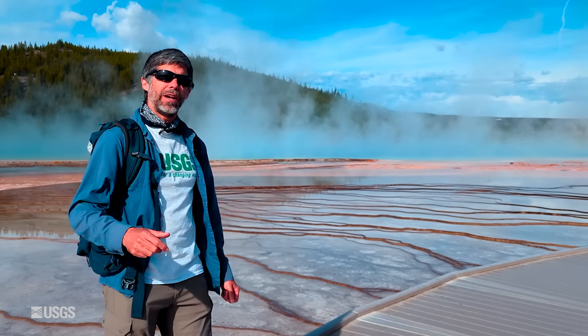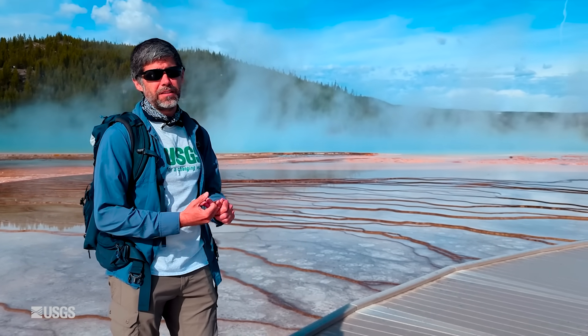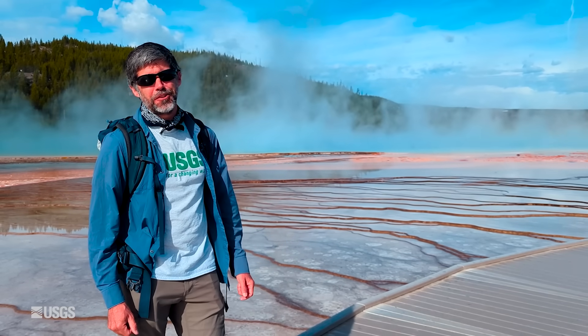Now let's talk about what happened in terms of geyser activity, deformation, and seismicity over the last month here in Yellowstone.